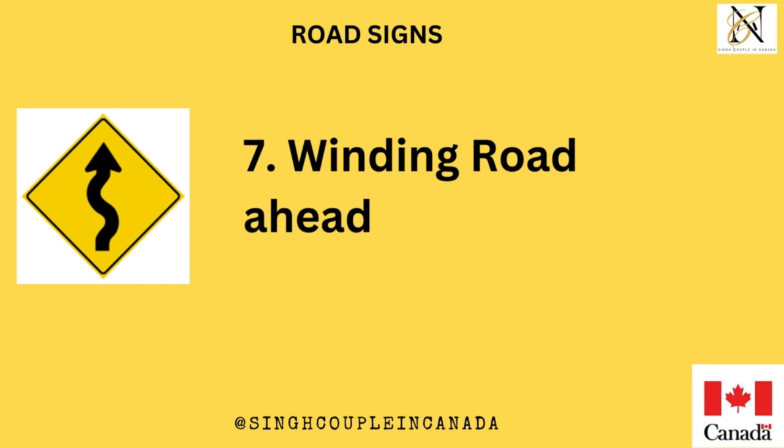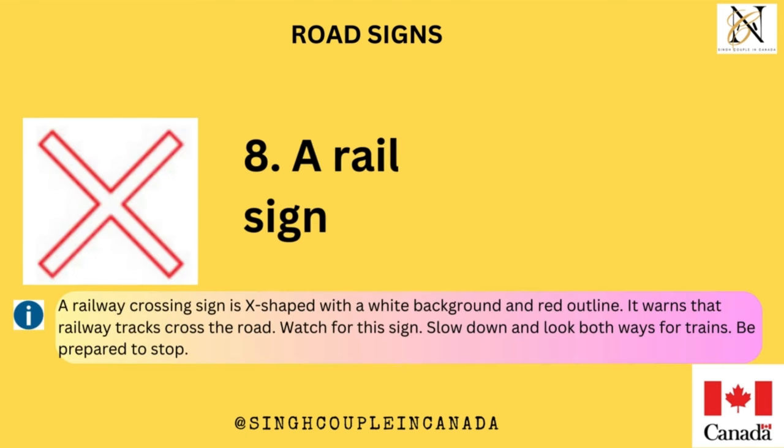Winding road ahead. A railway crossing sign is X-shaped with a white background and red outline. It warns that railway tracks cross the road. Watch for this sign. Slow down and look both ways for trains. Be prepared to stop.